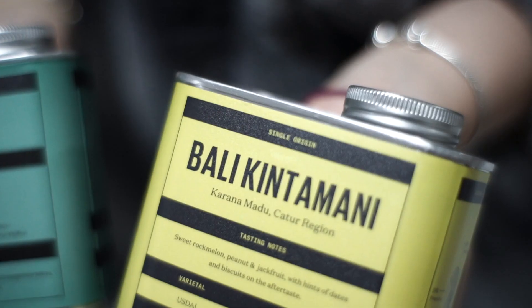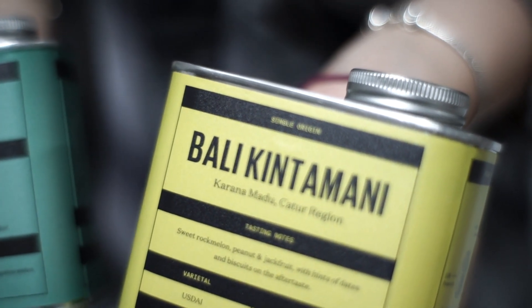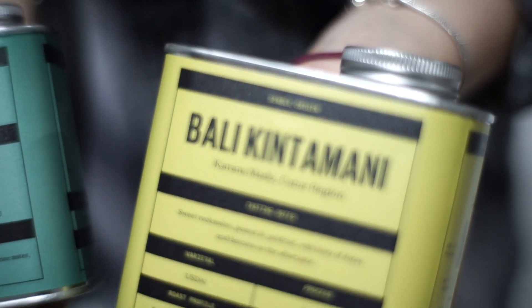And the year of crop. An example of a single origin that we have at Expat Roasters is Balikin Taman Inetro.